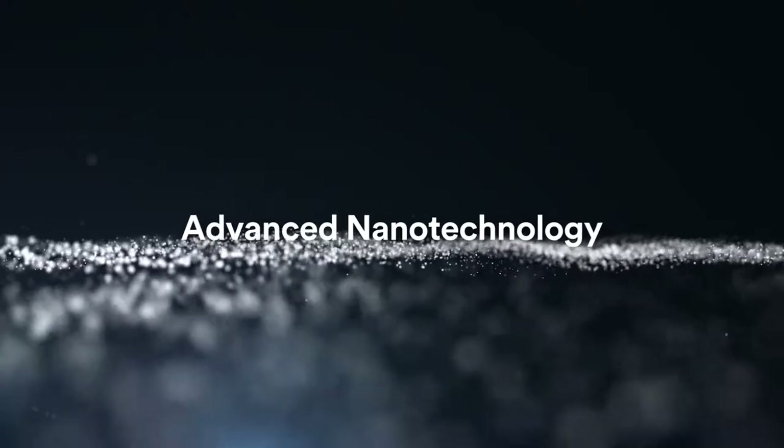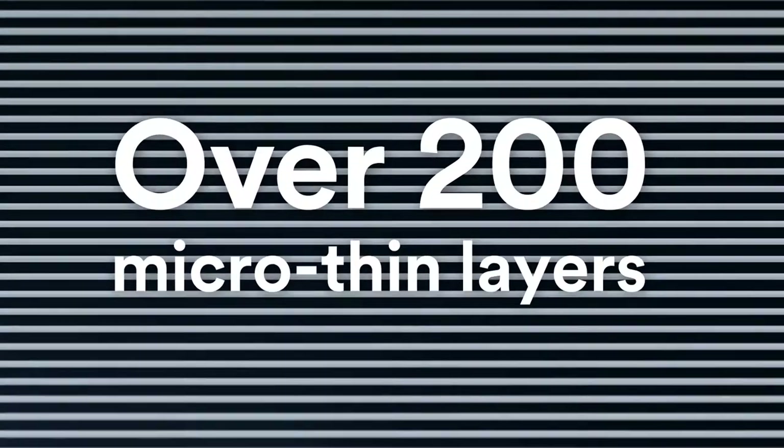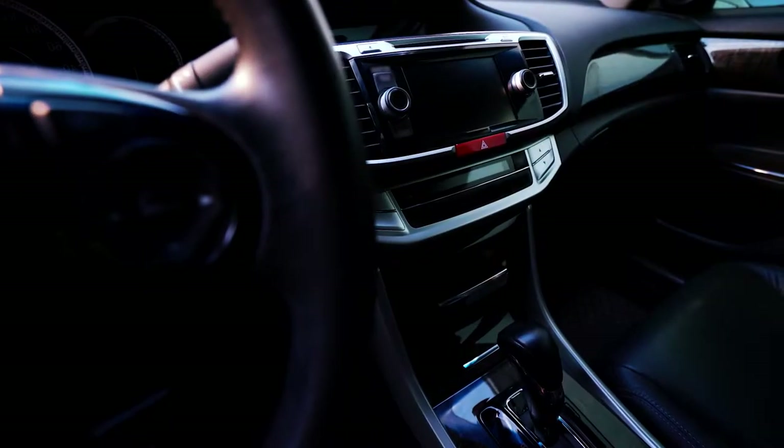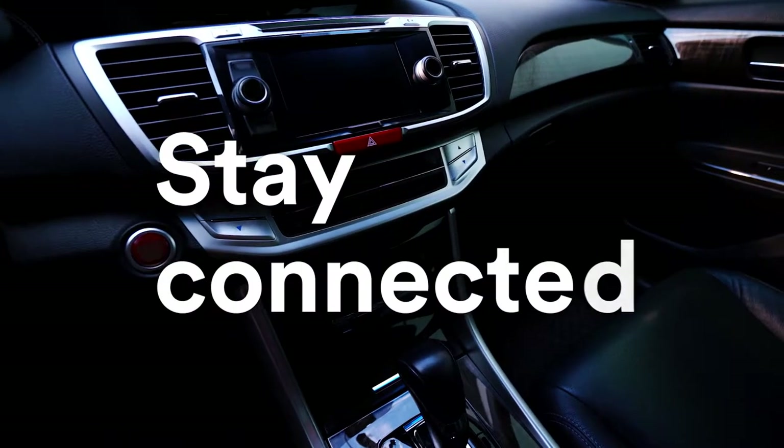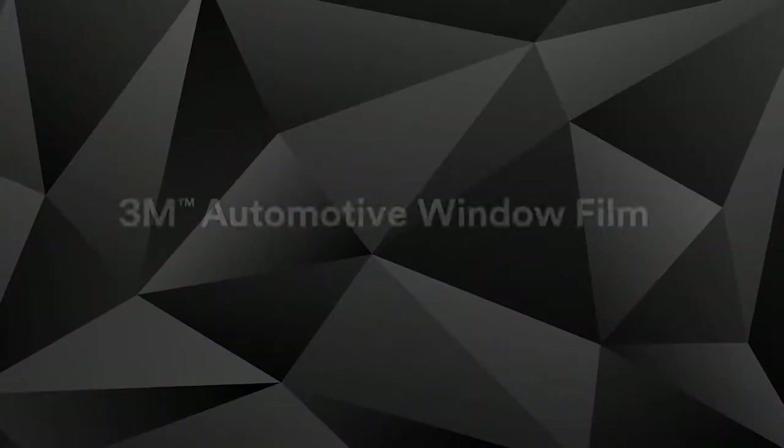3M's proprietary nano technology combines over 200 micro-thin layers into a window film that blocks heat and UV, regardless of the tint you choose. 3M window film is non-metalized, so it won't interfere with electronics like toll systems, GPS, or cell phones.